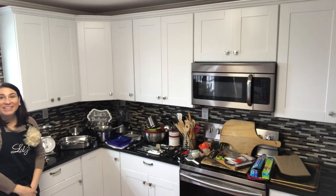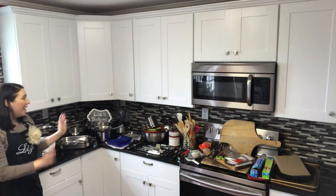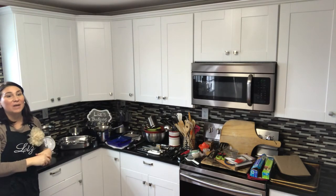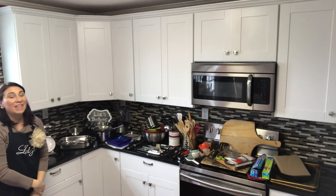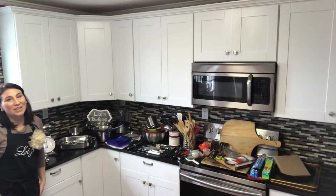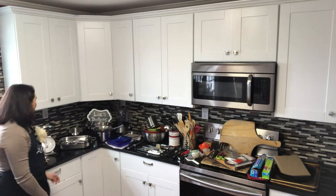Hello everyone! Welcome back to Liz's Bookcase. Today I'm coming to you for my introduction to my kitchen — the tools that I'm going to be using for this challenge. On this episode, we're going to take a little tour. At the end of this episode, stay tuned because we're doing our first January cookbook reveal, so that's going to be very exciting. Let's get started.